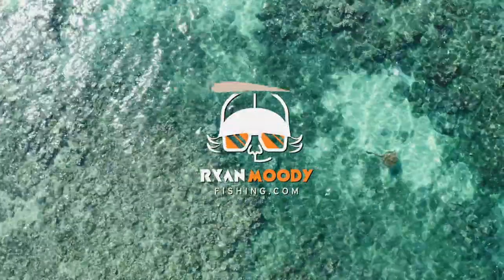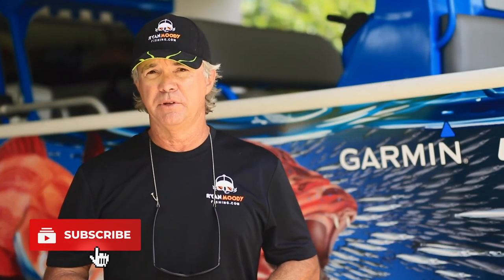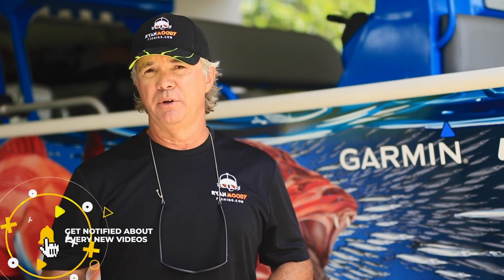Hey guys, if you enjoyed that video and you want to see more, subscribe to our YouTube channel. Follow us on Facebook or Insta, and if you want some special tips that are only sent out by email, head on over to our website www.ronmittyfishing.com and sign up for free training and email updates. Get into the great outdoors, keep fishing smarter and we'll see you next time.